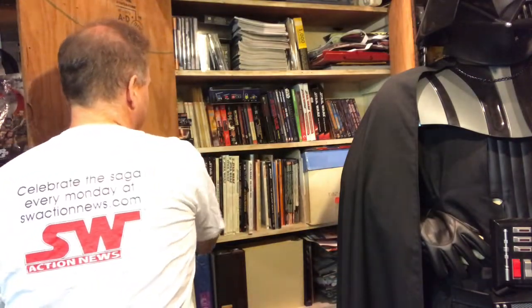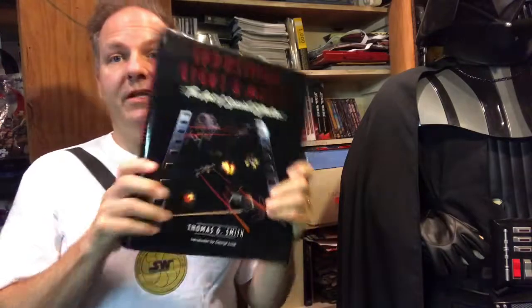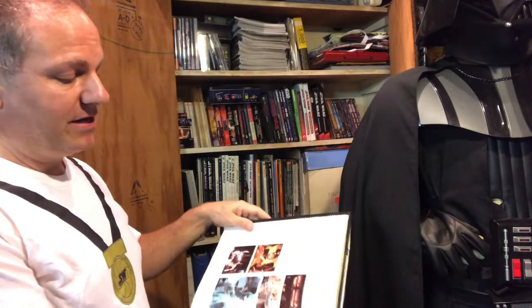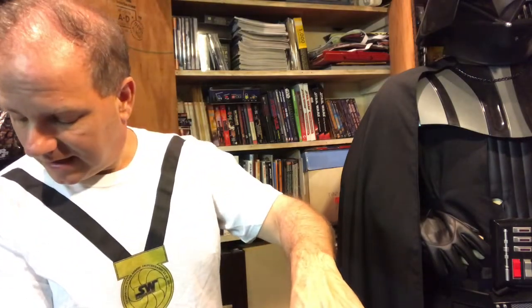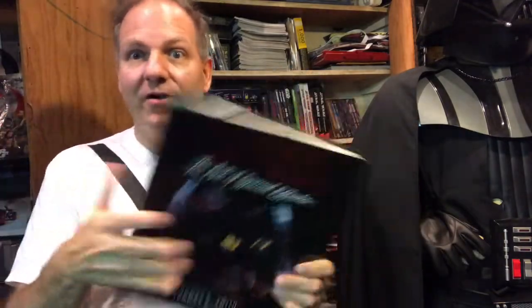We're going to start with one of the first big coffee table books I ever collected: Industrial Light and Magic — The Art of Special Effects, written by Thomas J. Smith with an intro by George Lucas. It's a phenomenal book filled with awesome photos and imagery from not just Star Wars but all the Lucasfilm projects leading up to its production. It was published in 1986, so think about it — that's like a 32 to 33 year span beyond this book. It kind of shows its heyday, but that's really cool.